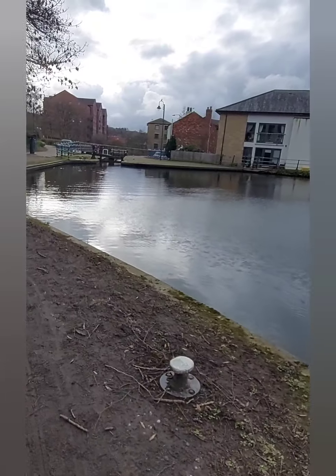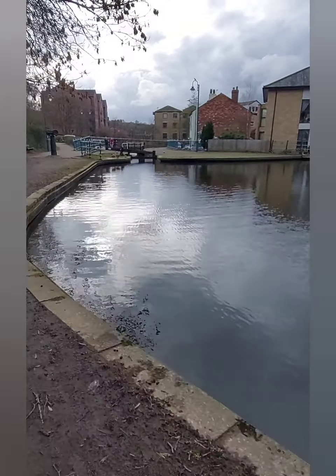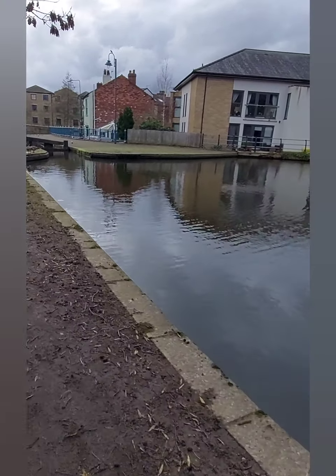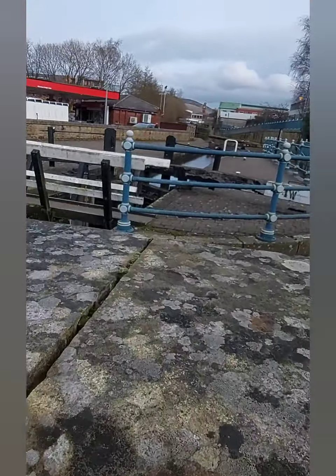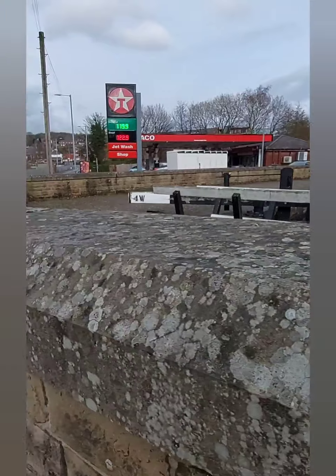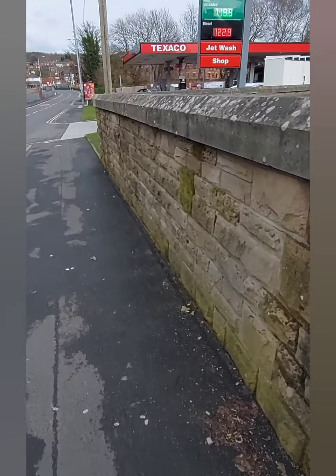I'm now approaching the end of my walk back to where I am near Tesco's. This should be roughly 7.3 miles. Here we are just finishing the walk. Hope you enjoyed this and hopefully see you soon.